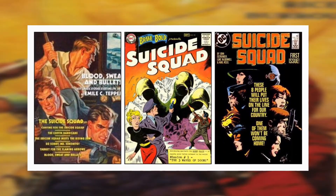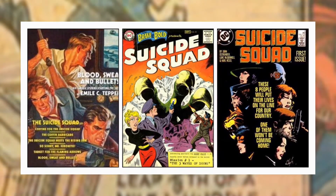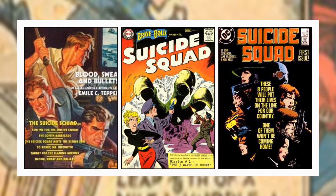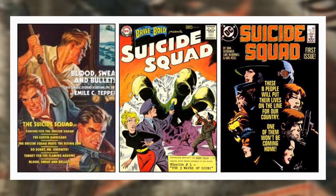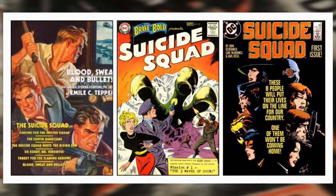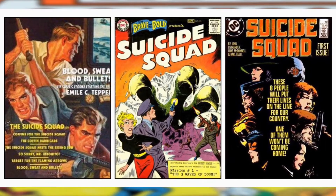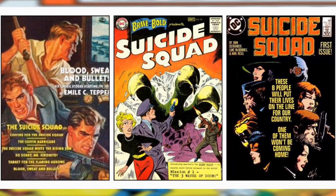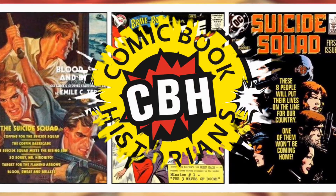In 1936 we have the Suicide Squad, a pulp series written by Emile Tepperman about an FBI task force that combats domestic threats to the USA. In 1959 there was a new Suicide Squad — four non-powered adventurers who went up against powered beings. Then in 1987 we have the modern Suicide Squad, a covert group of prisoners on forced missions against world threats.